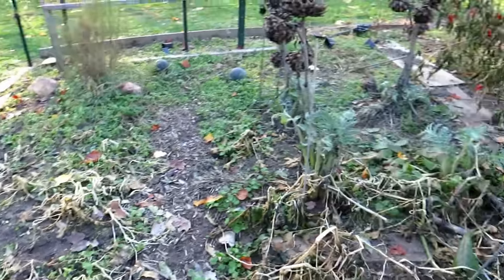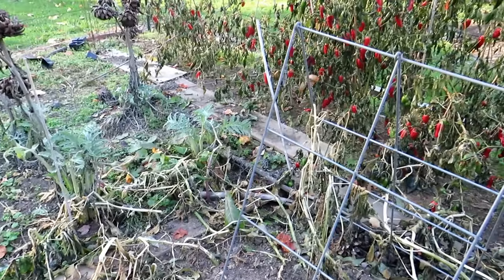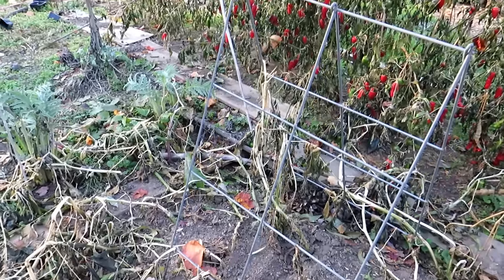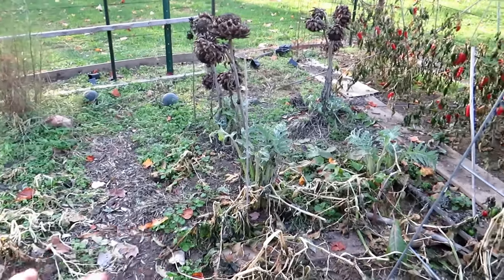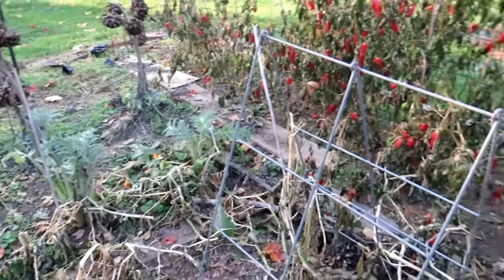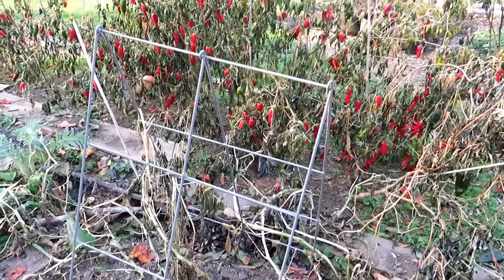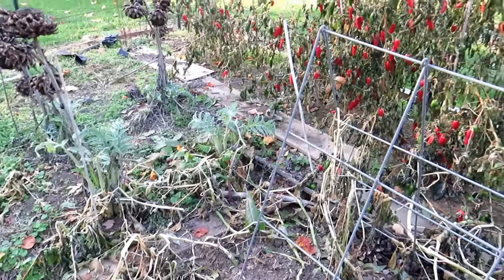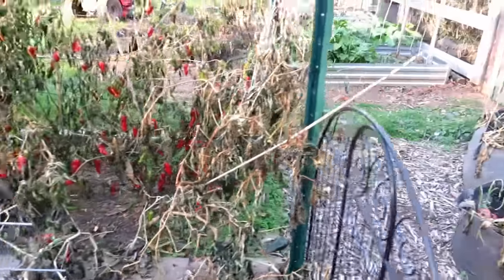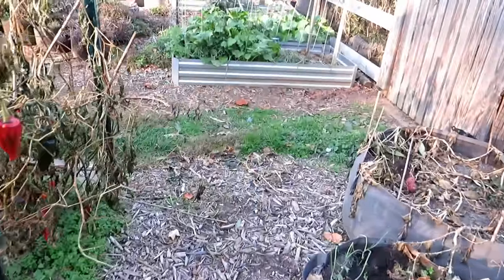Got to clean out the garden here, weed it a little bit. This is, again, my no-dig area. Compost will be finished up in the spring — I'll be putting down four inches across here and replanting. I may be turning this into a pumpkin patch, although I like the potatoes in here. I'm starting to think about what I want to do for next spring.